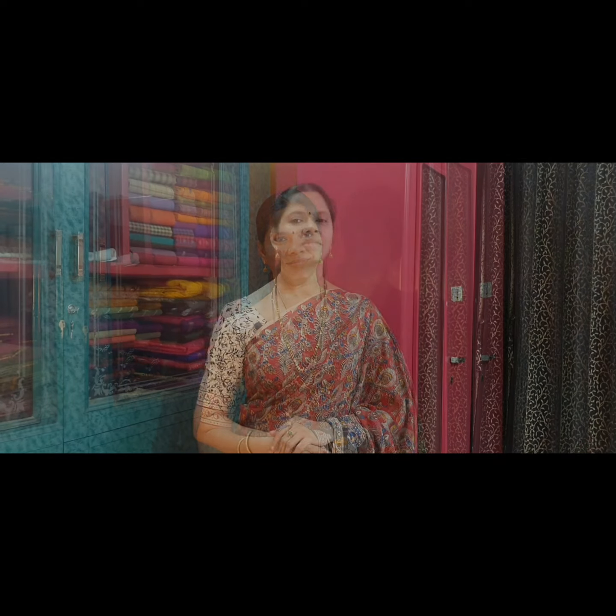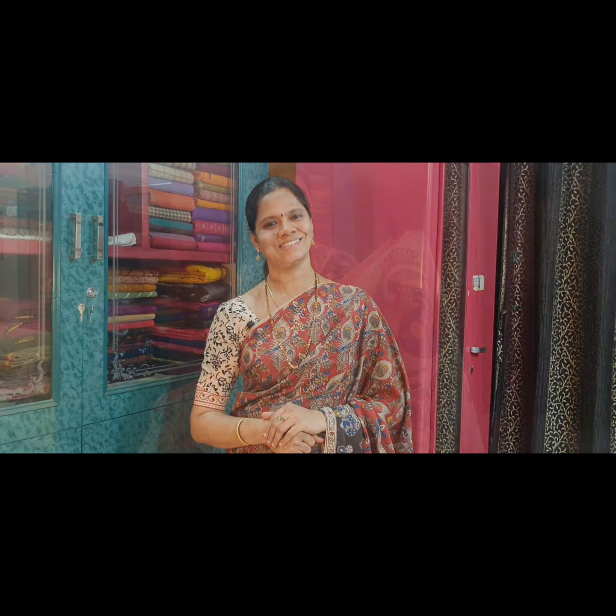Before we start with the video, we are very happy to announce that the Margari annual sale is going on. There is a discount of 10–30% on all sarees, dress materials, and nighties. Today's sarees are priced at Rs. 1250. There is a 10% discount on these sarees. After discount the price of these sarees is Rs. 1125. Let us get started with these sarees.